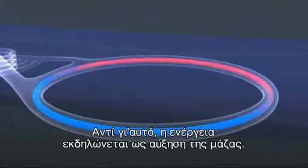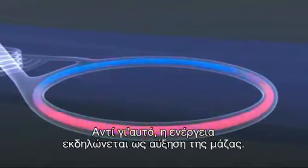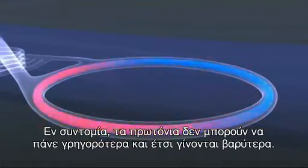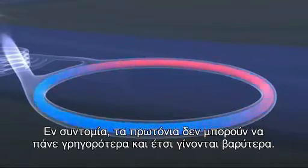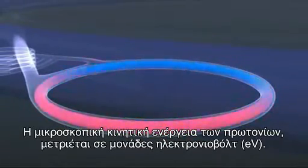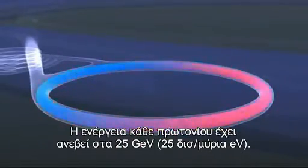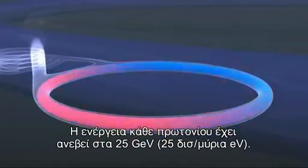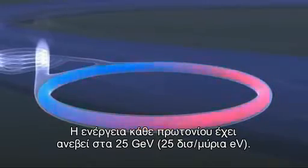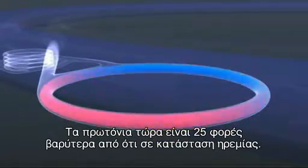Instead, the added energy manifests itself as increasing mass of the protons. In short, the protons can't go faster, so they get heavier. The energy of each proton is measured in units called electron volts, and now the energy of each proton has risen to 25 giga electron volts, or GeV. The protons are now 25 times heavier than they are at rest.